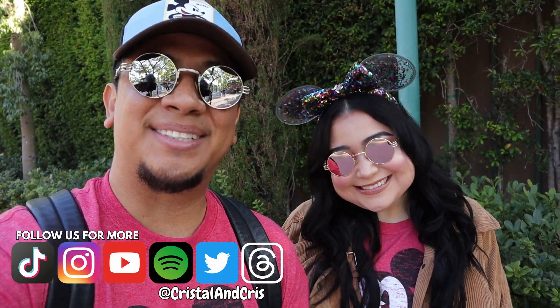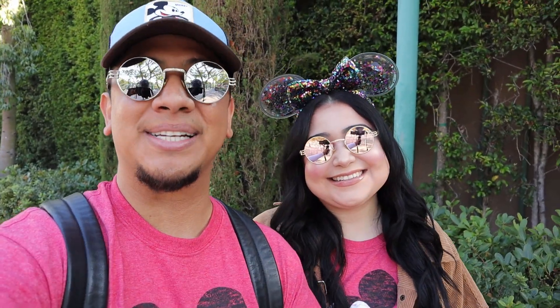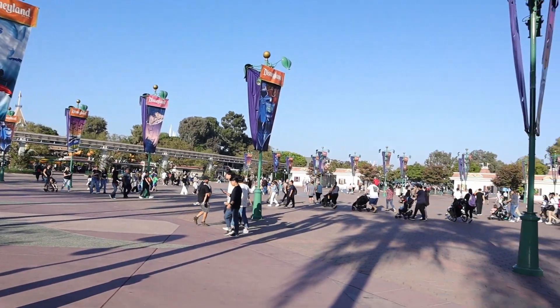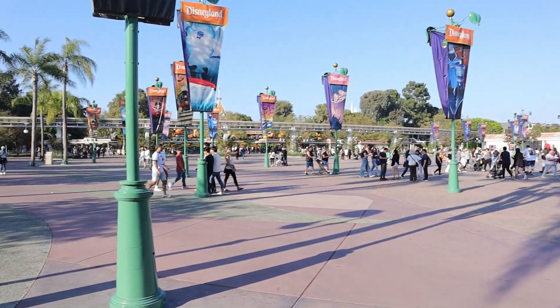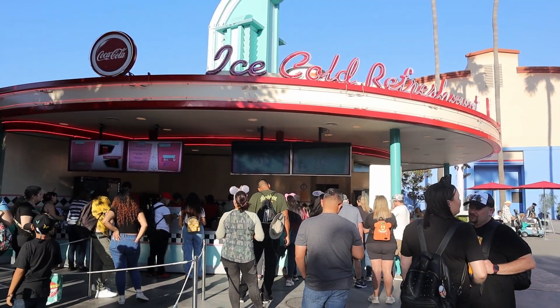Hey guys, it's Chris and Crystal. We are back at the Disneyland Resort — finally made it back for Halloween time. It's gonna be a lot of fun today. We're gonna be showing you guys what we usually do here to have a great time, and we're also gonna be trying some food and snacks. We're here a little earlier, at five o'clock, starting at DCA and then hopping over to Disneyland later.